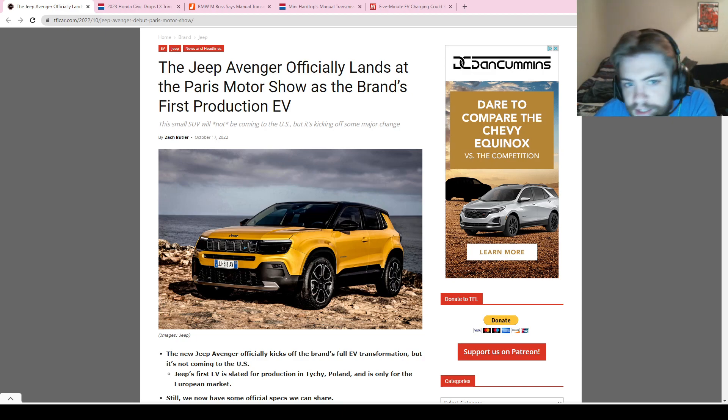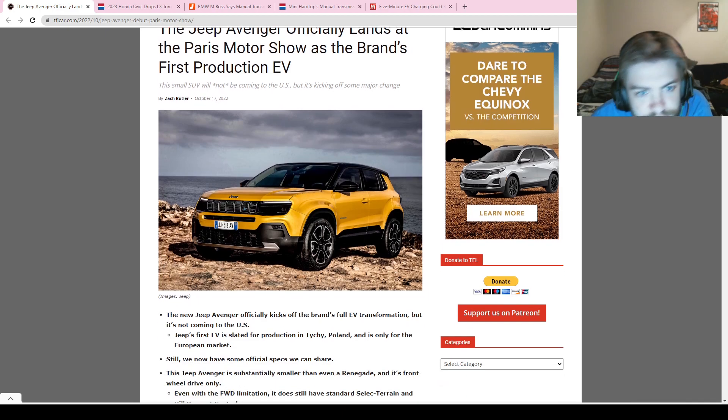We're going to get things started today with the Jeep Avenger. We've done a little bit of discussion on this vehicle before when the concept was unveiled, but now we get to finally see the production-ready version of Jeep's first EV. It's not coming to the United States, but I still think it's worth looking at because it is Jeep's first EV that they're going to produce.